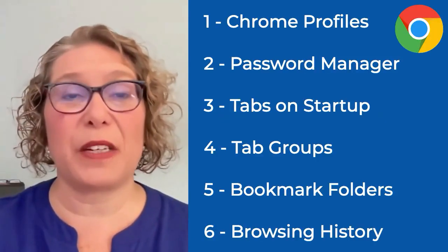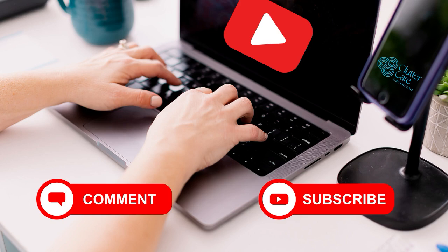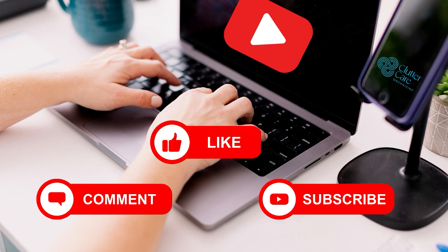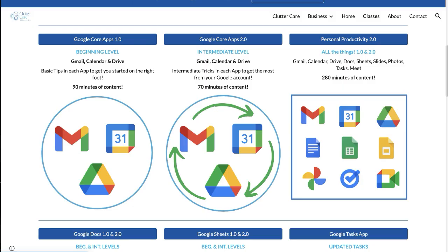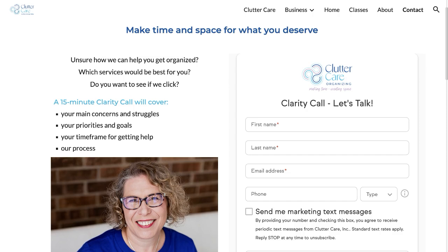I don't necessarily recommend using all six tips at once, but which two would you start with? Let me know in the comments below. Be sure to hit that like button and subscribe for more tips and tricks. To learn more, register for my online classes where I give all of my best tips and tricks to keep you organized and efficient in all the most important apps, or join one of my digital organizing workshops. If you want help setting up or customizing Chrome or any other app for you or your business, schedule a clarity call with me — all links are below, or visit my website at cluttercare.net. I look forward to helping you succeed.